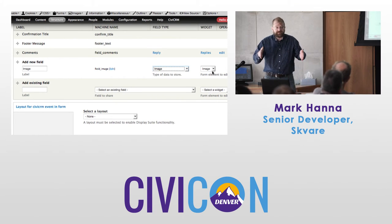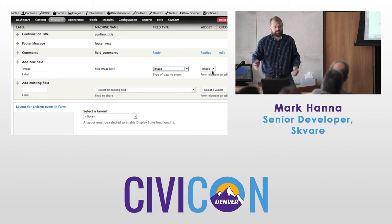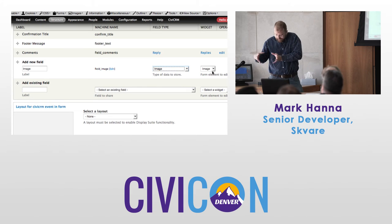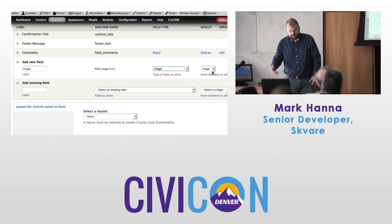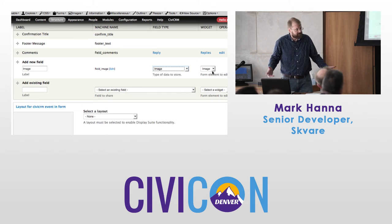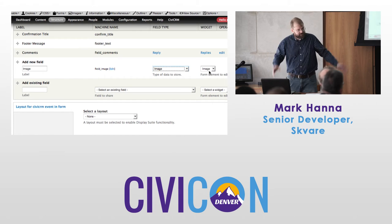Obviously, the Drupal field data is stored in the Drupal database — this is not storing it in CiviCRM. Keep that in mind. If you need your data in with CiviCRM, use a custom field in CiviCRM. If it's a video, some flair, or something that makes sense to use in Drupal and it's not data that's going to be migrated to spreadsheets, then use Drupal.